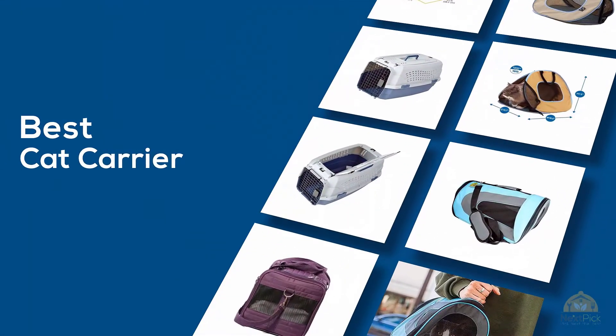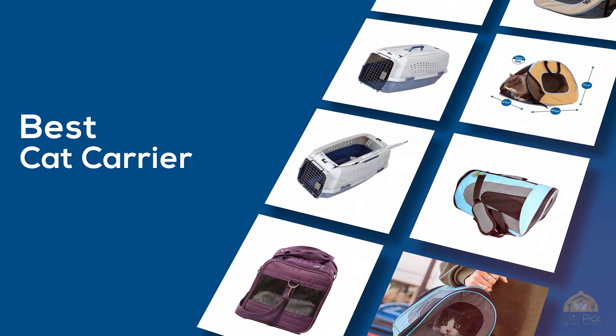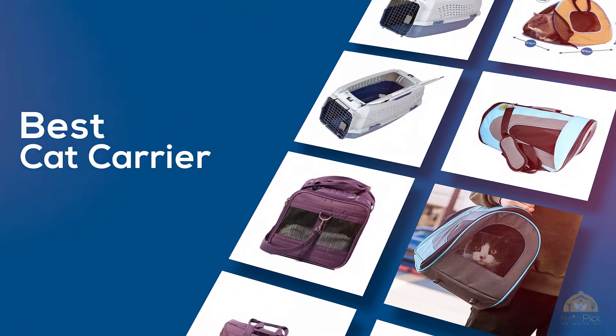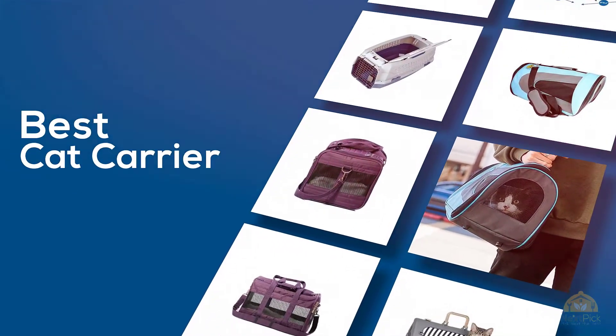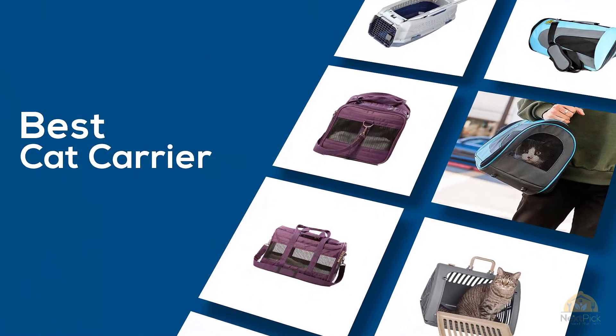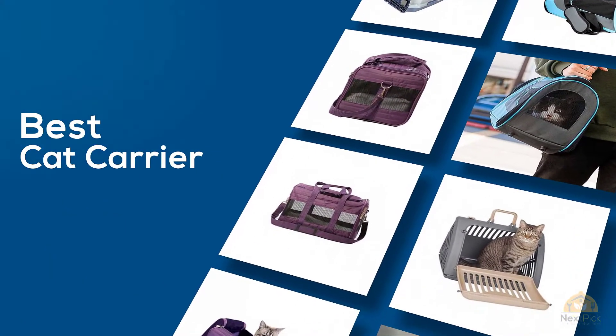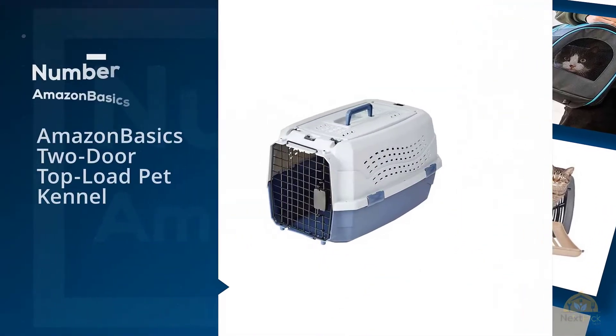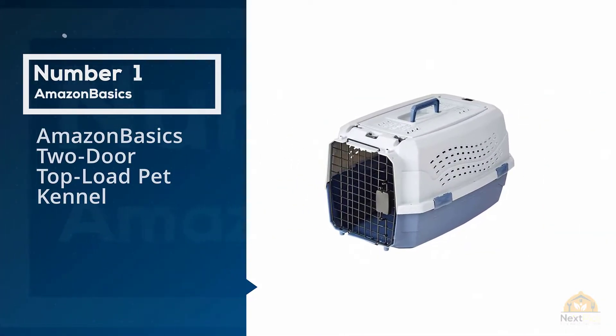If you're looking for the best cat carrier, here's a collection that you've gotta see. Let's get started. At any time you can click the circle for more info on real-time deals.